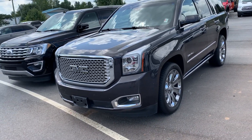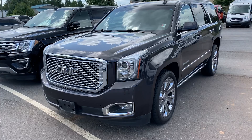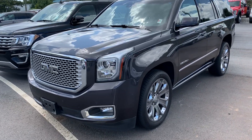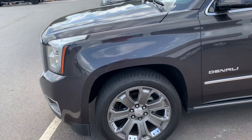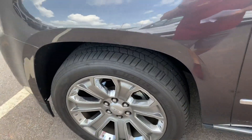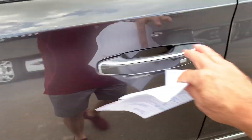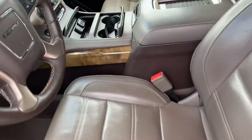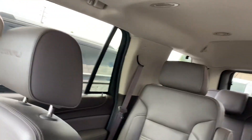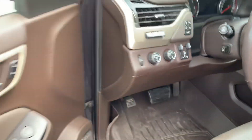Hey Adrian, this is Brad at Chester T Ford up in Dahlonega. I just spoke with you about my 2016 Yukon Denali. It's in really good shape, only got 71,000 miles on it — we just traded for it. It's got good Michelin tires, power running boards, very attractive interior, moonroof, rear seat buckets, rear seat DVD player, navigation, heated and cooled seats.